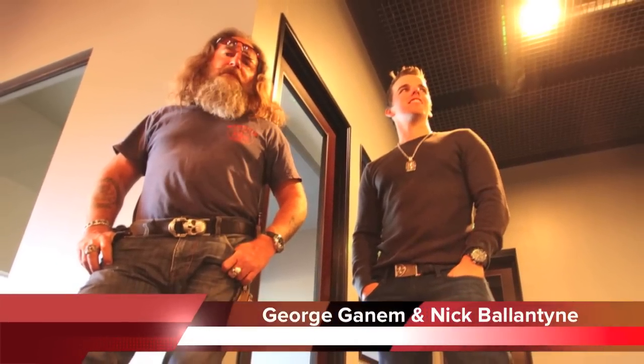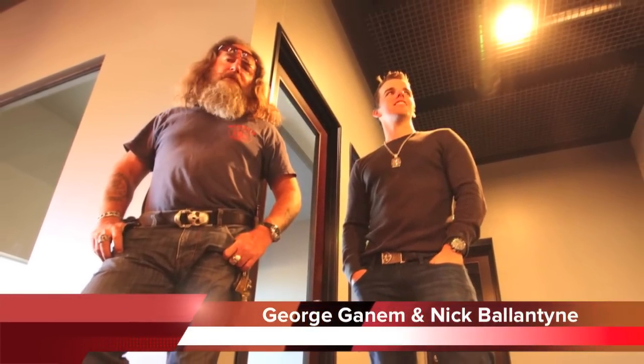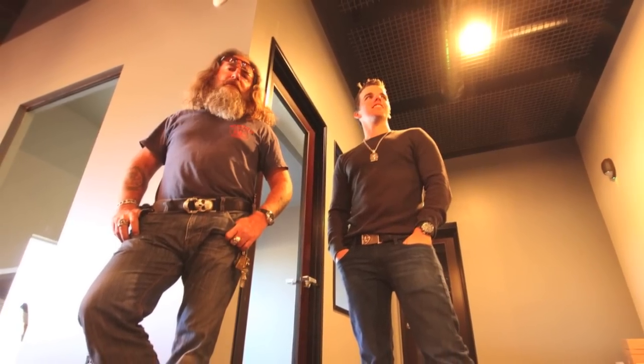What's up guys? We're Knight Rider Jewelry. I'm Nick Valentine. This is my partner George Ganim. I'm going to show you around and show you a few things that we like to do.